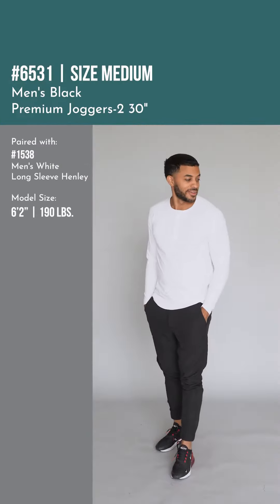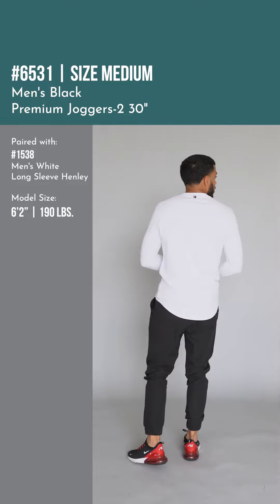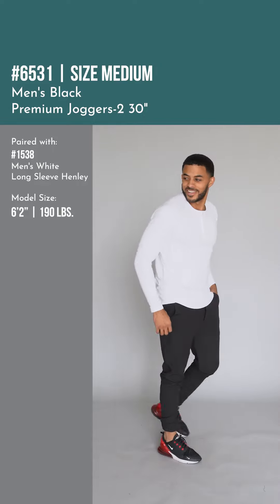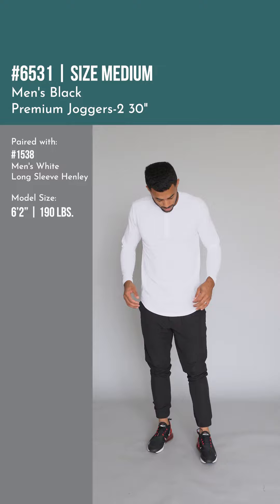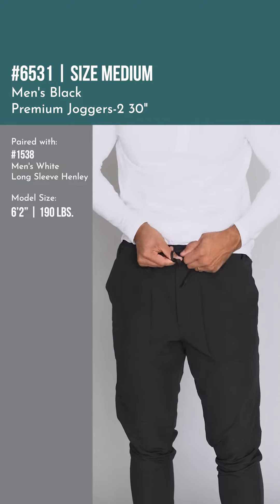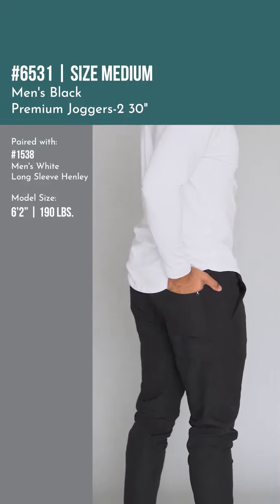Hey Zyia family, how's it going? Brandon here, and one of this week's new launches — right now I'm wearing the men's black premium joggers 2 on a 30 inch inseam. These are number two, the second version of our premium joggers, and these ones are just a little bit nicer looking, made to be a little bit more dressed up, a little more office appropriate. And if you remember, we just came out with the navy color last week — it's the exact same pants, just a new color.